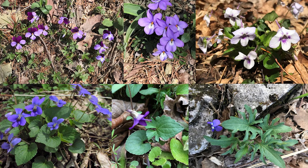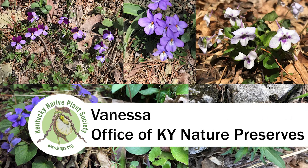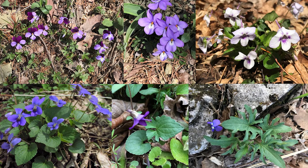Hey everybody, this is Vanessa. I'm a botanist with Kentucky Nature Preserves, and I'm out here at Lily Mountain with Heidi today to see what's blooming. I am a huge fan of violets, so I'm especially excited to see how many different violet species we encounter today. I'll talk about some key features for each species, as well as how to tell some of the similar ones apart.